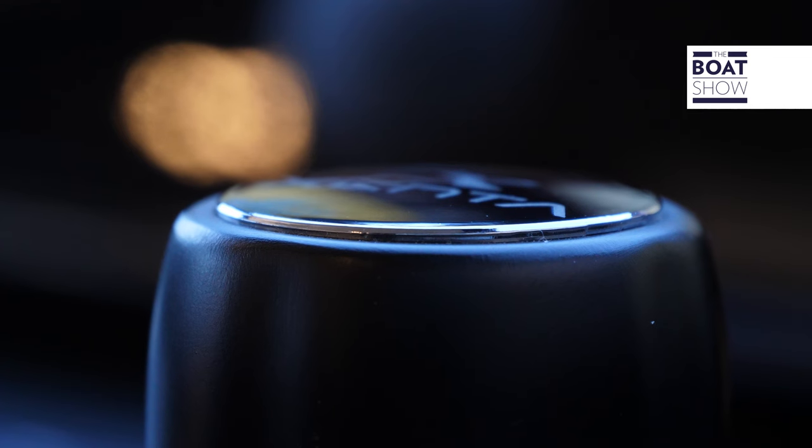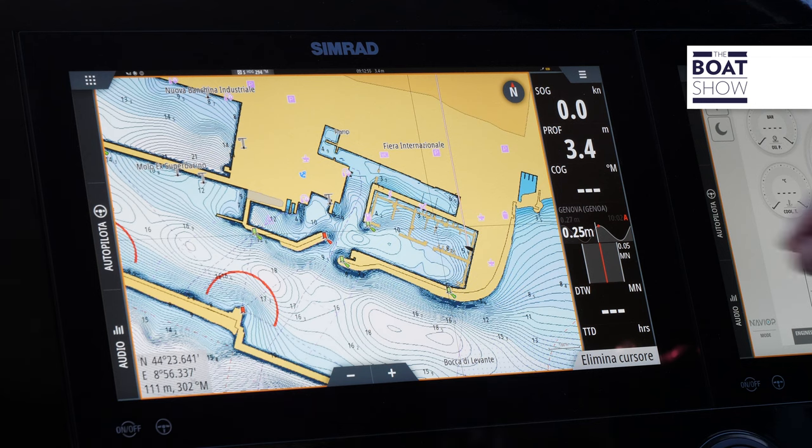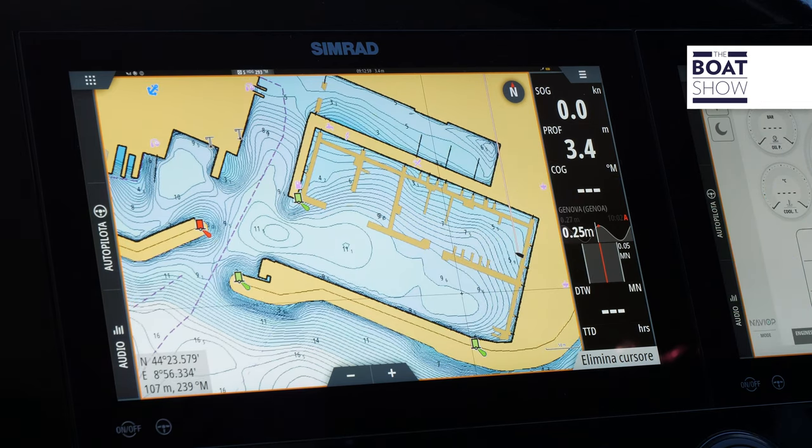This is a boat control system based on the most advanced instruments and sensors, such as the MEMS Inertial Platform and the latest generation GPS with integrated position correction.